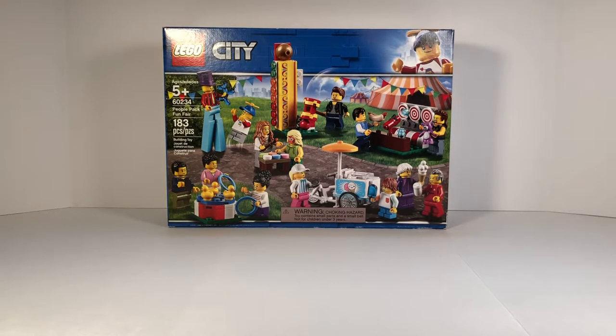The set number is 60234. And we got this at the Red Bullion store. It usually is $39.99, but we got it for $33.99 at the Red Bullion store.